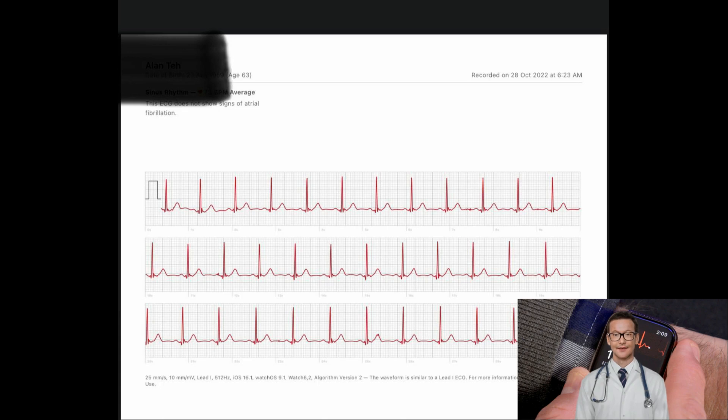The Apple Watch is not designed to provide any analysis of ST segment changes. However, the PDF of the ECGs is available in the heart health section of the Apple Watch app, and these can be sent to a doctor for subsequent analysis.